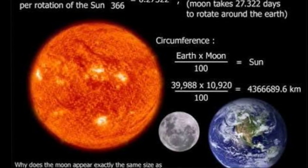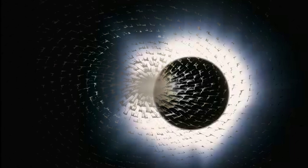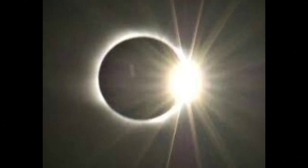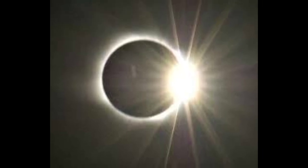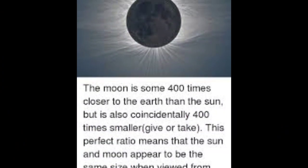EarthSky asked Miles Standish about the similarity in the size of Earth's moon and sun, as seen from Earth. He is a mathematical astronomer and a former professor at Yale University, and he worked for Caltech's Jet Propulsion Laboratory. He has published over 300 articles, mostly in the field of solar system dynamics and celestial mechanics.